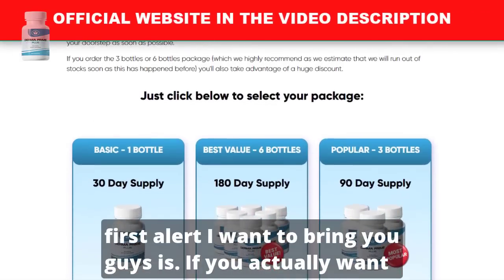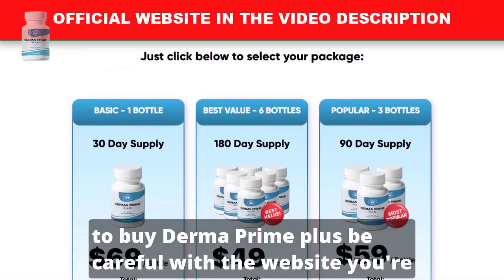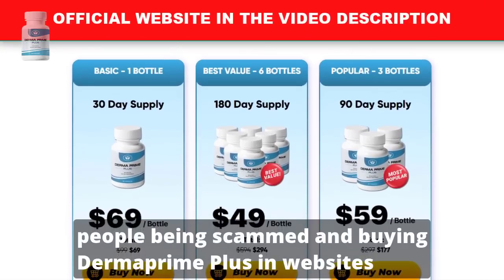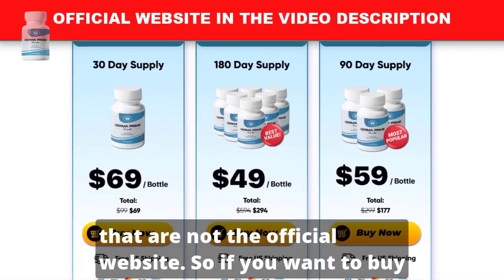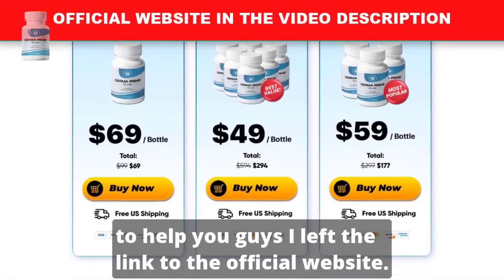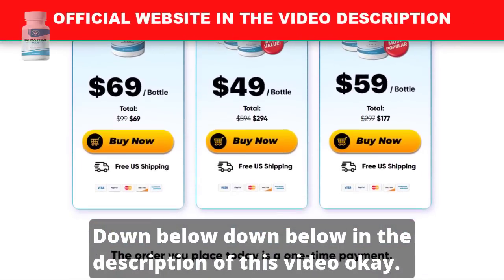The first alert I want to bring you is: if you actually want to buy Dermaprime Plus, be careful with the website you're going to buy it from. Unfortunately, there are many people being scammed and buying Dermaprime Plus on websites that are not the official website. So if you want to buy this product, make sure you buy it on the official website. I left the link to the official website down below in the description of this video.